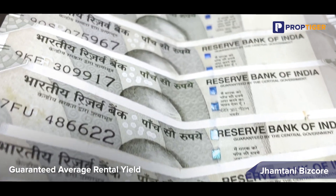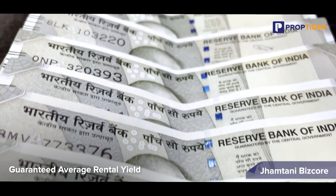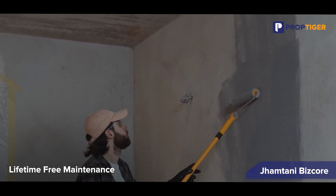This investment offers several benefits. Guaranteed average rental yield: investors can enjoy a guaranteed average rental yield of 7 percent, ensuring a steady stream of income. Lifetime free maintenance: investors don't have to worry about maintenance costs, making it a hassle-free investment. Capital appreciation: with expected capital appreciation of up to 2x, investors can look forward to substantial returns on their investment over time.